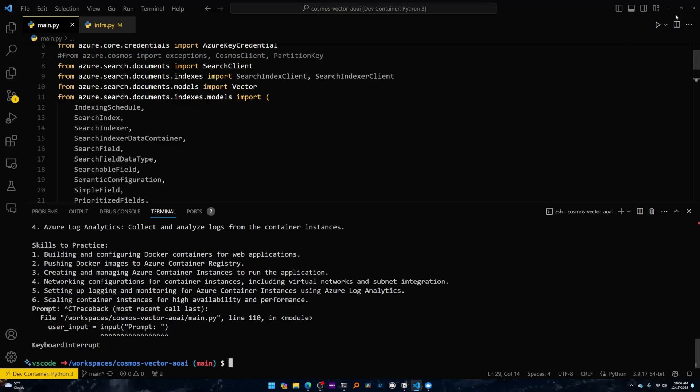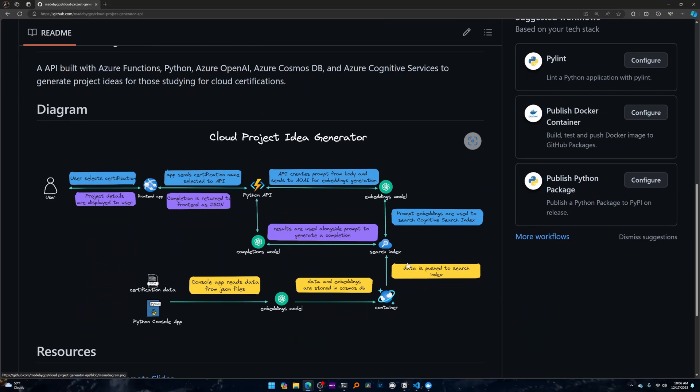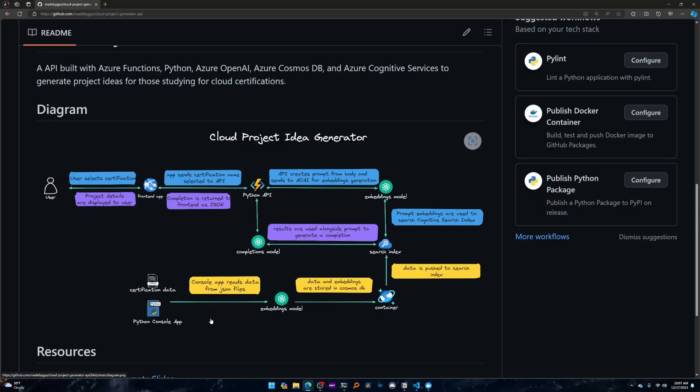This is the console application implementation. You may ask why I need to create the Cosmos DB and iterate over files — it's because when you have a model, it's generally trained on random general information. If you want it to give better, more specific answers on a particular topic, you feed it more data about that topic. I manually prepared certification data by going to certification websites and study guides, pairing services and certification names, creating embeddings — numeric representations of their semantic meaning — and storing all that in Cosmos DB. So when I ask for a project idea, it uses that information to ground the completions and provide a more specific answer.